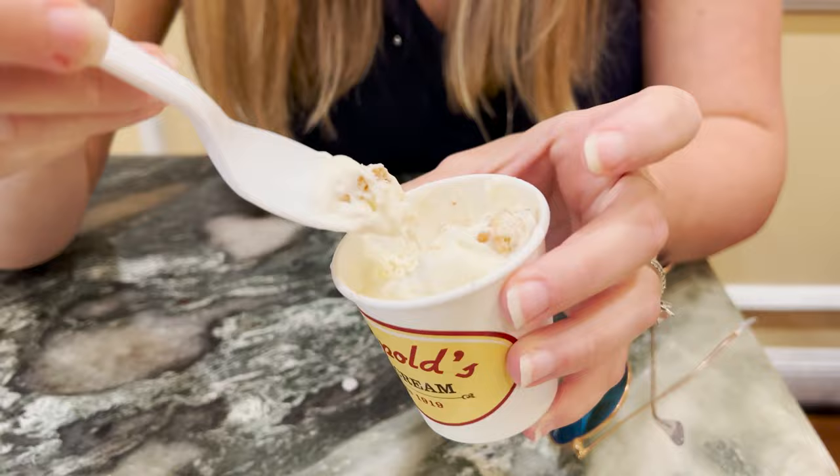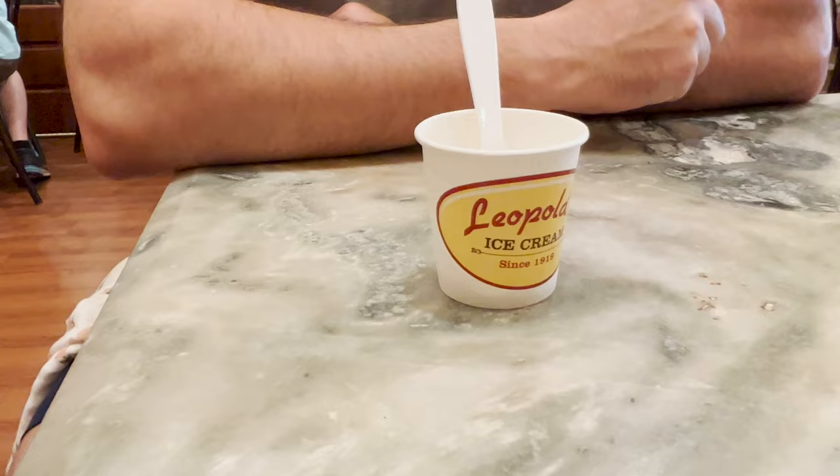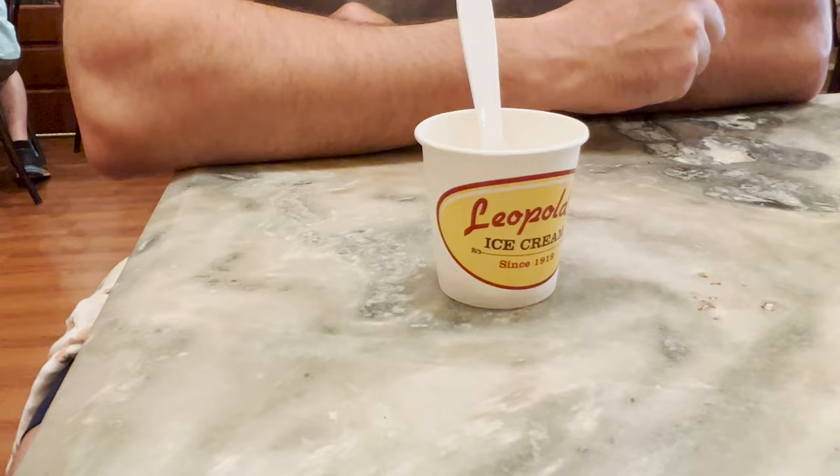I don't think your trip to Savannah is complete unless you've stopped in at Leopold's — I don't even think they let you leave Savannah without having some ice cream here. This has a huge piece of macaroon mixed in. They make these cookies in-house and mix them into the ice cream. Rum flavored ice cream is not something I normally order, but it called out to us today.